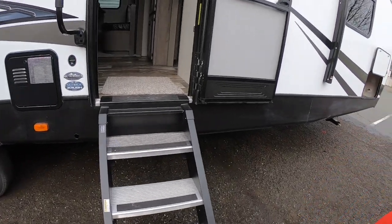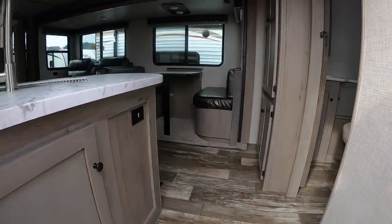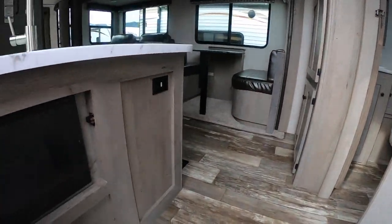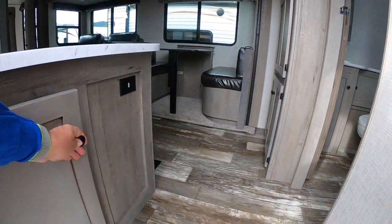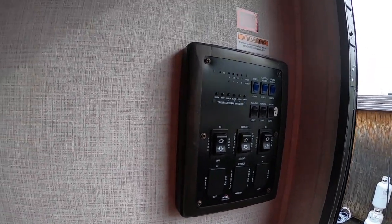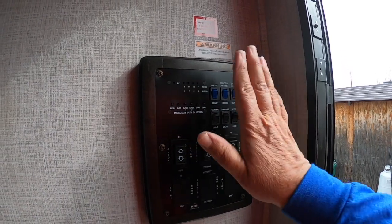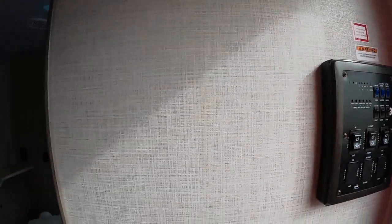The entry steps will hold up to 500 pounds and are super stable. The first thing you see inside is where they put your fuses. All your controls are right inside the door — tank levels, slides, power awnings, water heater, all of that is right there.